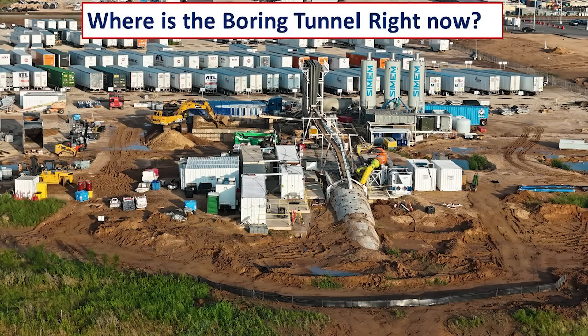I want to discuss one of the more common questions I get, and that has to do with the boring tunnel. Where is it now? Where is it going? We're going to try to answer those questions, and then I have a couple of news items to wrap up the intro.